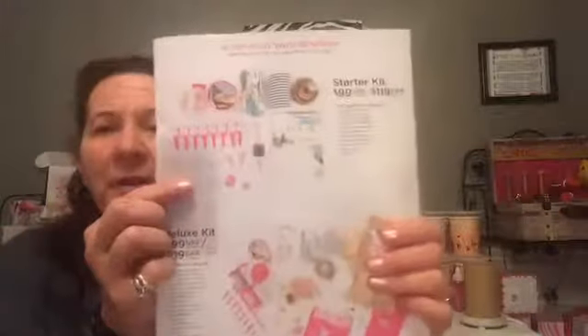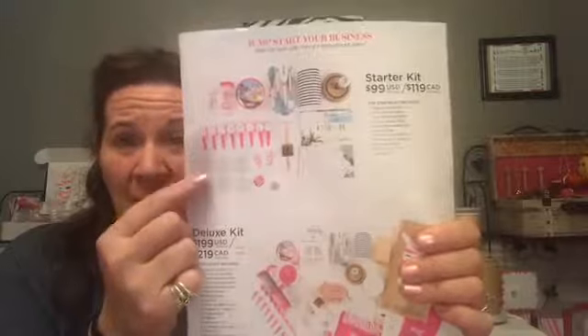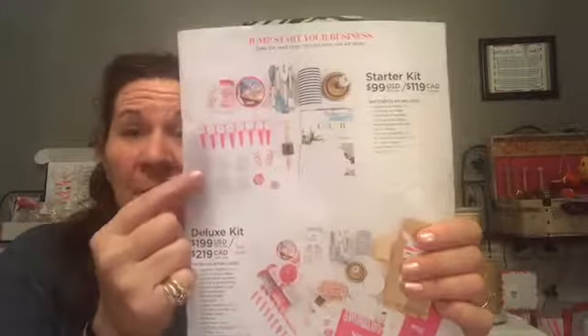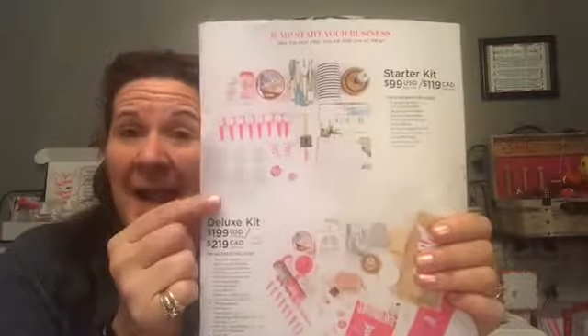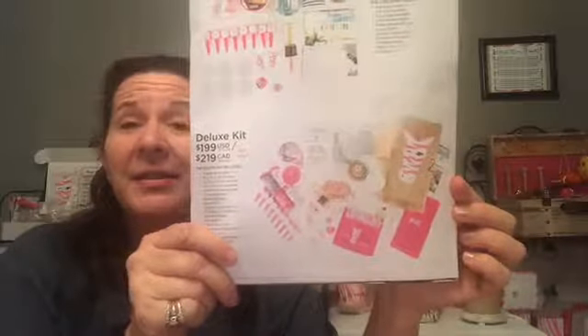We have a couple of deals right now. If you want to join my team, we have a starter kit that is normally $100 but is $50 right now — it comes with $200 to $280 worth of product, plus shipping and tax. If you want the larger kit, it's $139. This deal is only good until January 31st.